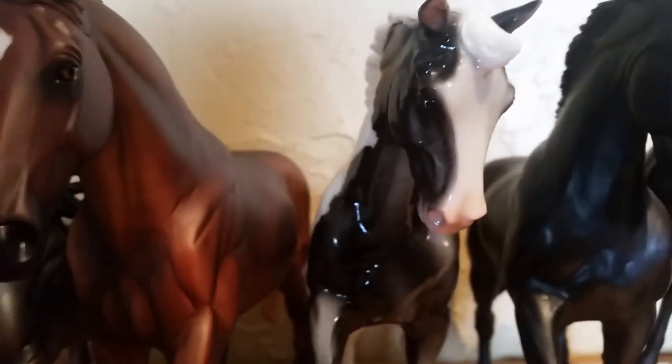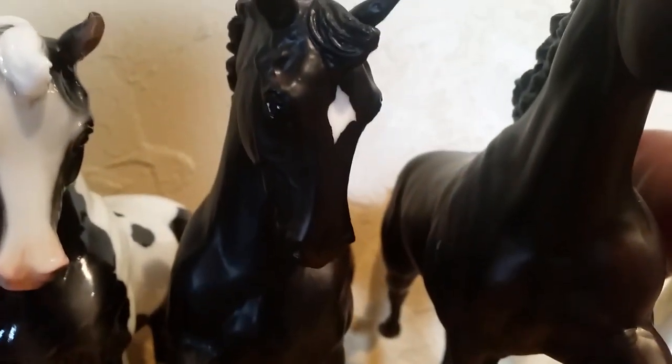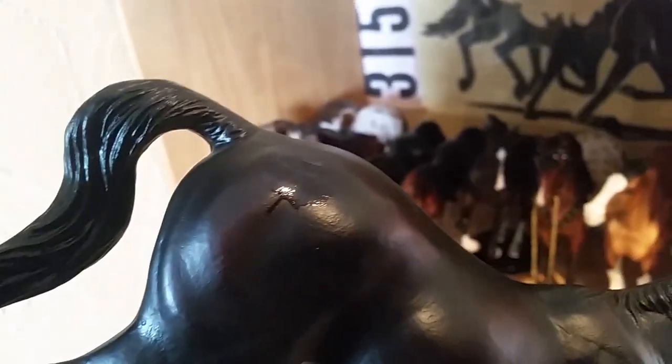We have two Big Bends: a 2011 Collector's Choice horse, Gathering Storm, and then a regular run Musical Ride. He's really pretty — you can see the Canadian maple leaves on his butt. He's nice overall; I just don't like that aspect of him, but other than that he's a really nice horse.